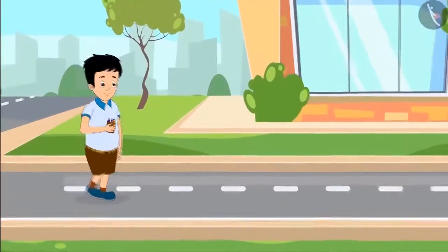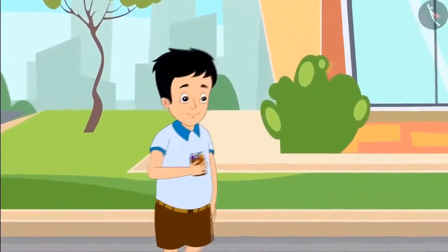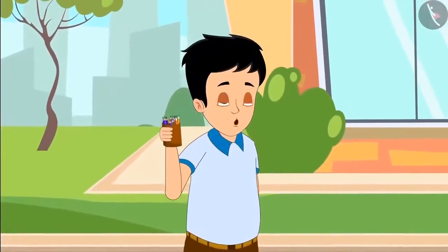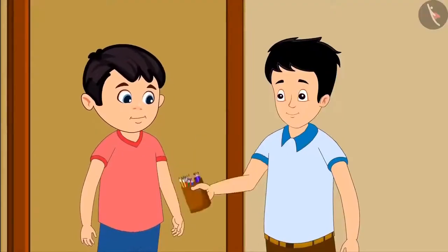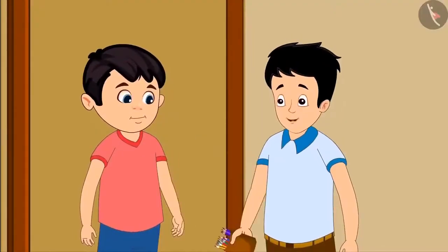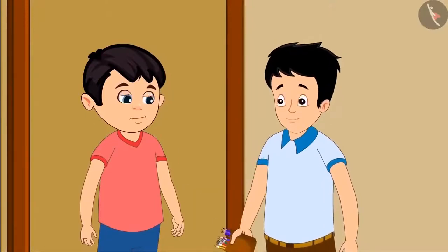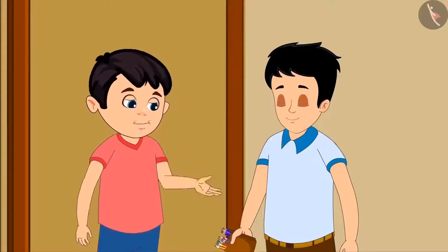Today Chotu's friend Sonu has come to his house. Sonu has brought something to show Chotu. Sonu says, look what I brought for you! My grandmother gave me a box of pencils — it has pencils of different colors. Chotu says they look very beautiful and asks how many pencils there are. Sonu says there are 16 pencils in total.